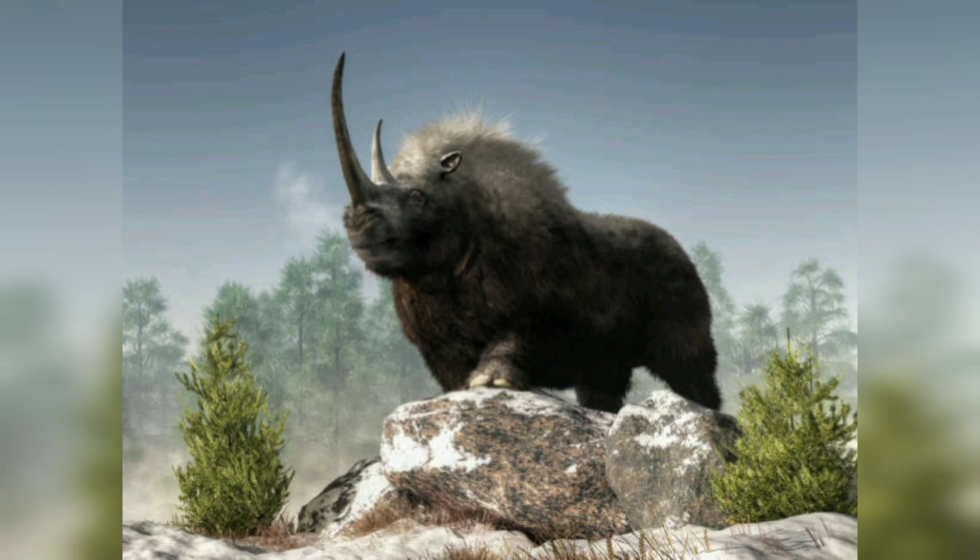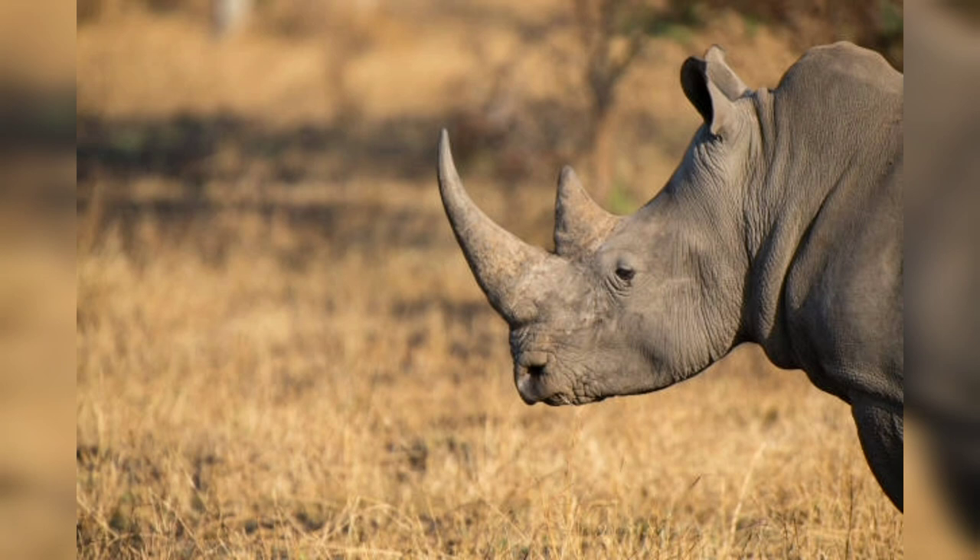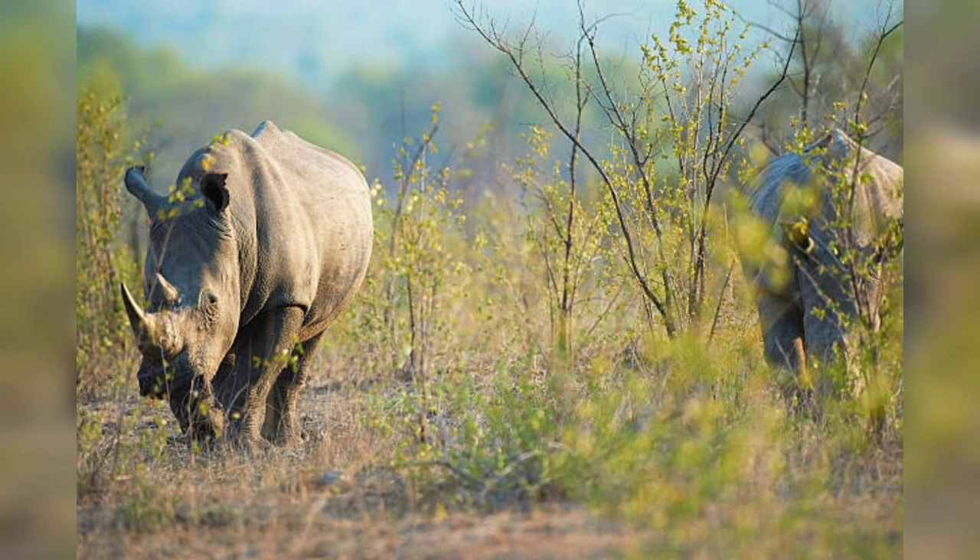This video will delve into the world of rhinos, exploring their physical characteristics, significant conservation efforts, and the urgent need to protect these remarkable creatures.